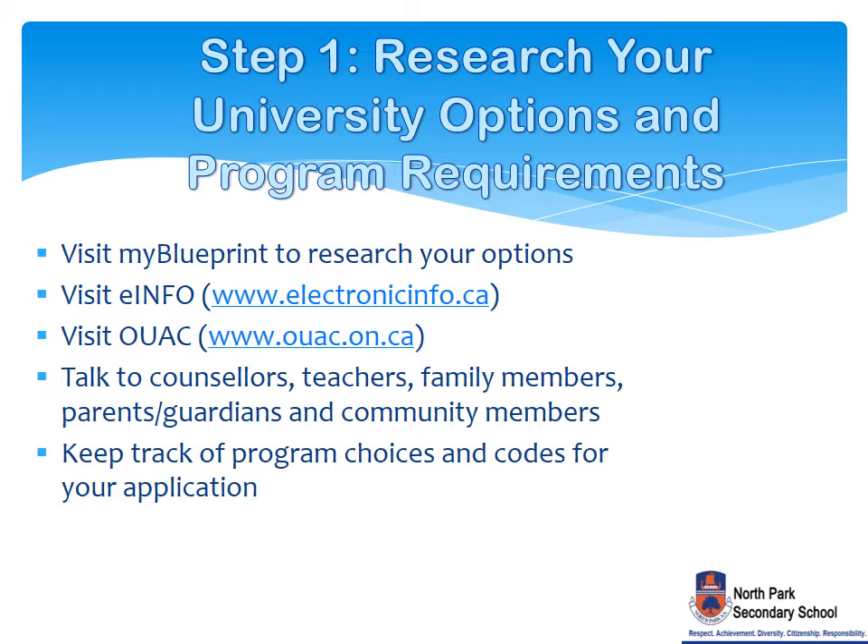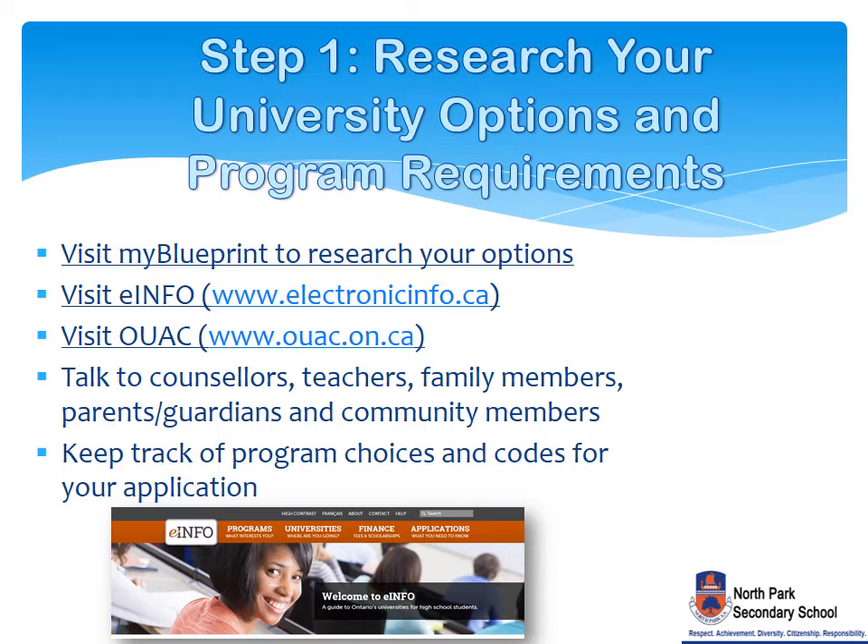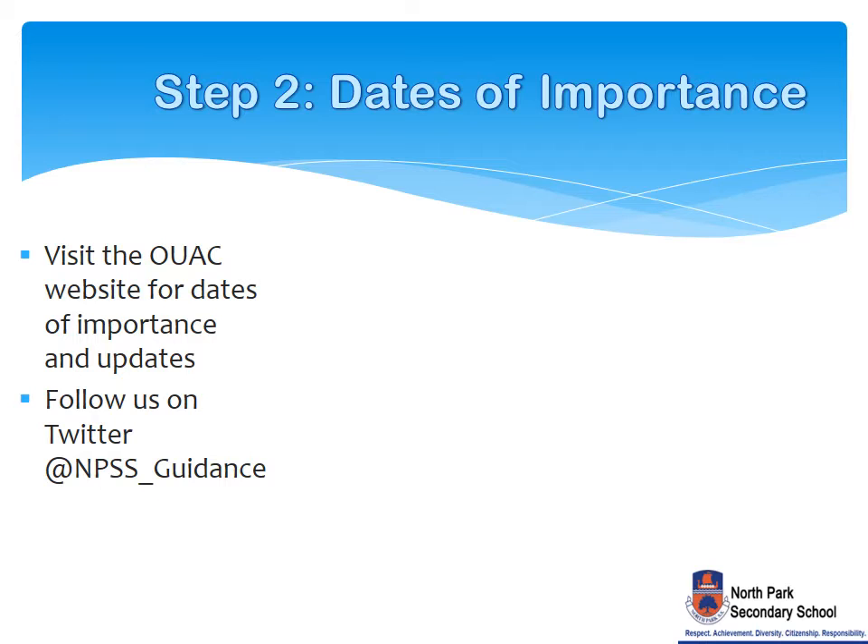We will now review the steps necessary to prepare for the university pathway. The first step will help you research your university options and postsecondary program requirements. Visit MyBlueprint.ca and use the Postsecondary Planner. Also, use the Electronic Info eInfo website and OUAC to explore university programs, admission requirements, and supplementary application information. Speak with your parents, guardians, teachers, and guidance counselors to assist with your decisions. Keep track of your program choices and codes for your application.